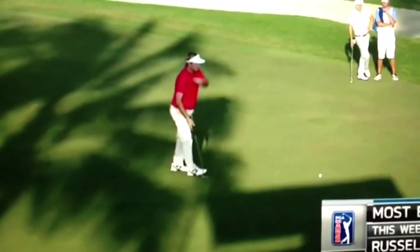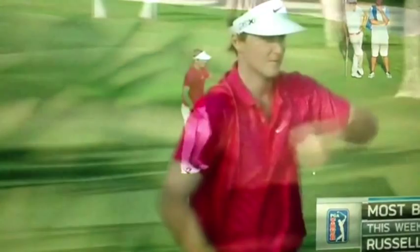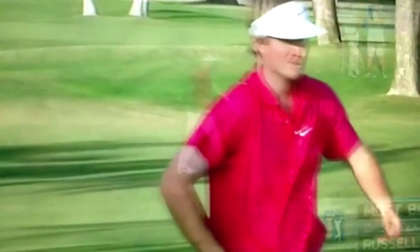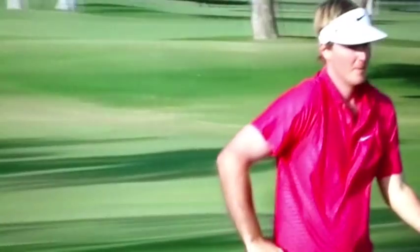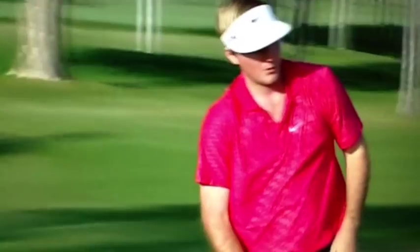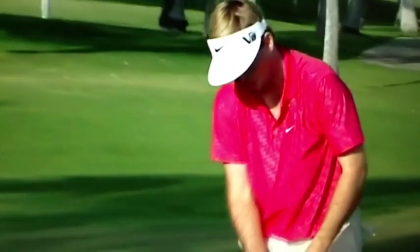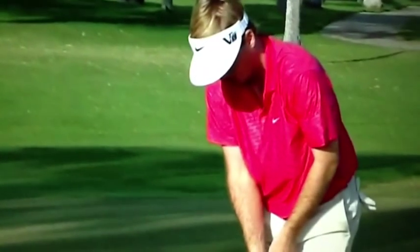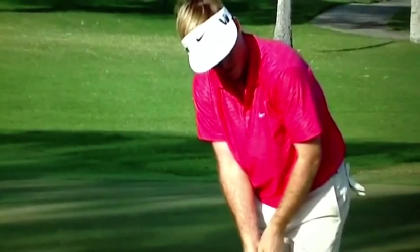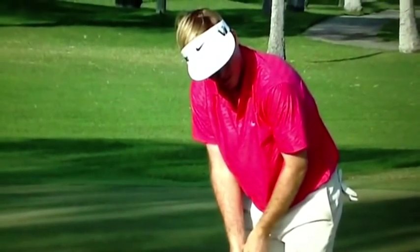Once he's committed to that line, he's going to get up and step in. I want you to notice that the whole time he's getting up and going to the ball, he's keeping his eyes on the target and on the cup and where he wants that ball to go. As he gets down and gets himself set and ready, he's going to take a couple of practice strokes to feel the distance.